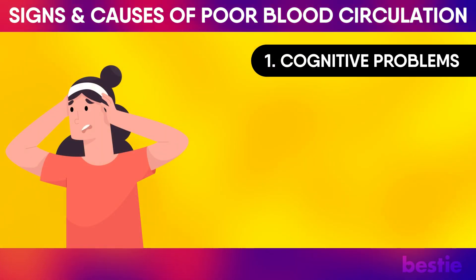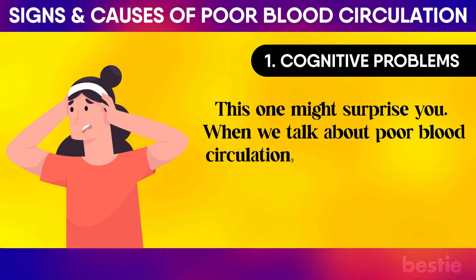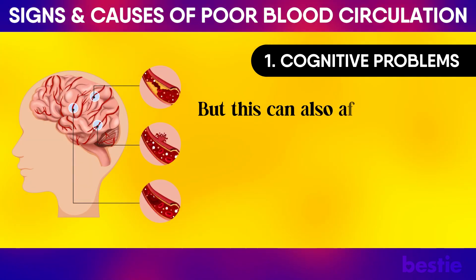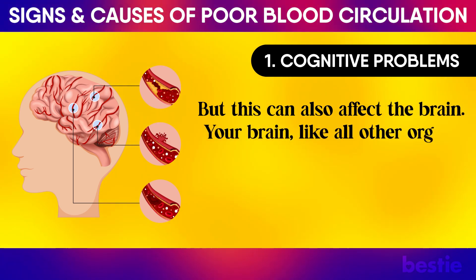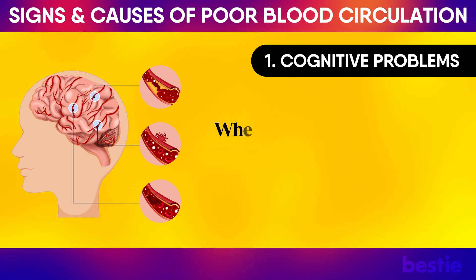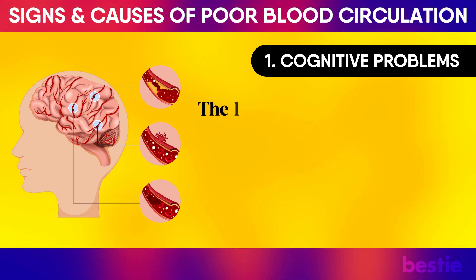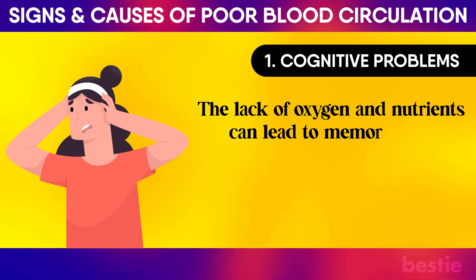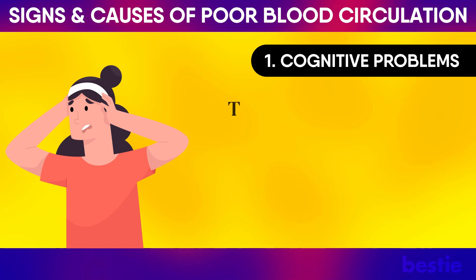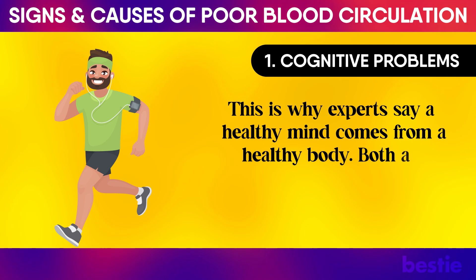Cognitive Problems: This one might surprise you. When we talk about poor blood circulation, we all think of pain, numbness and swelling — but this can also affect the brain. Your brain, like all other organs, needs an adequate blood supply to perform well. When your brain doesn't get enough, it's unable to function. The lack of oxygen and nutrients can lead to memory loss, difficulty concentrating, and other cognitive issues. This is why experts say a healthy mind comes from a healthy body — both are connected.